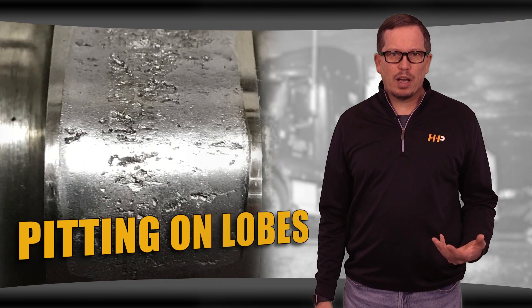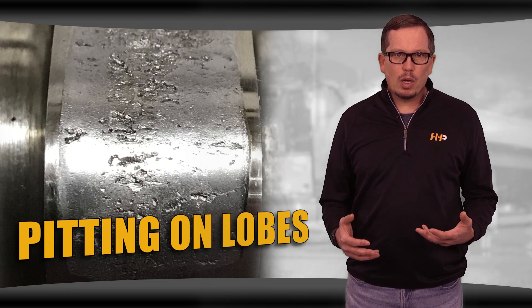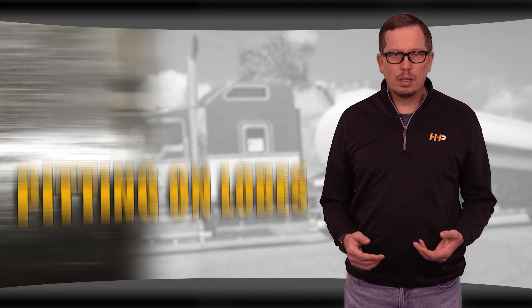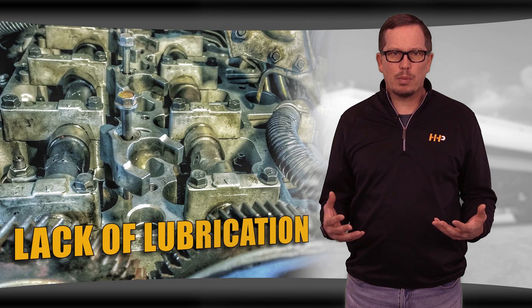Pitting can occur on a camshaft lobe due to normal wear from hours of operation. Pitting can also be caused by loose debris in your engine from a past failure. Lack of lubrication due to blocked passages can also lead to these camshaft failure symptoms.